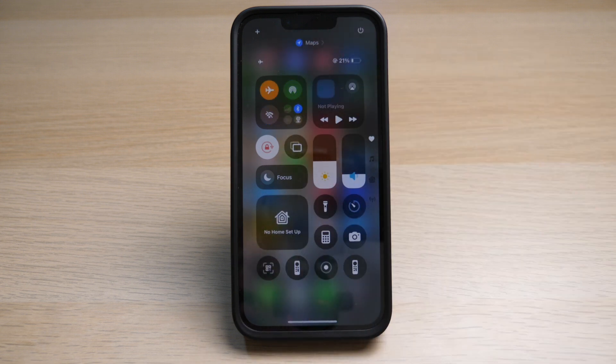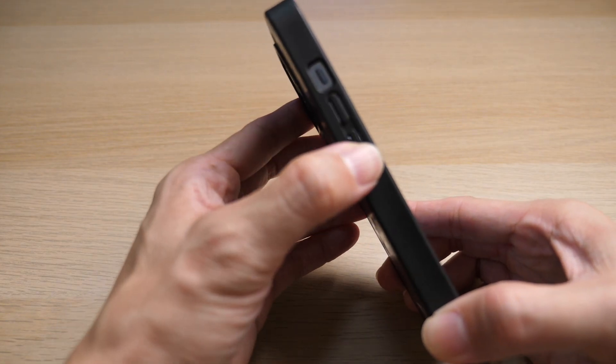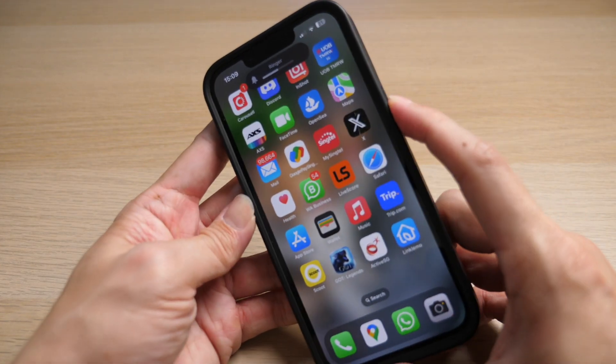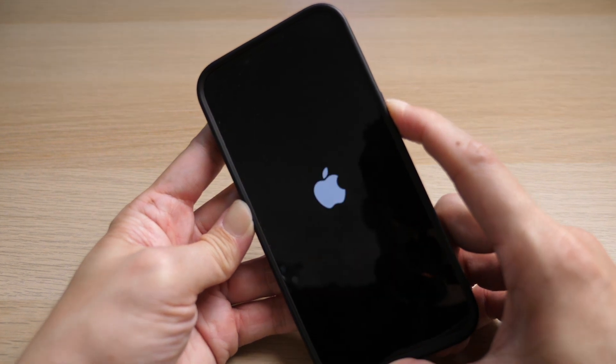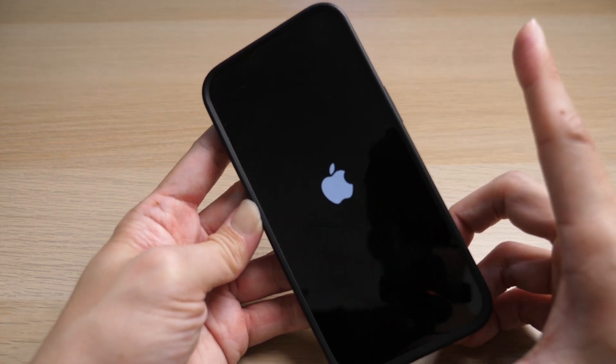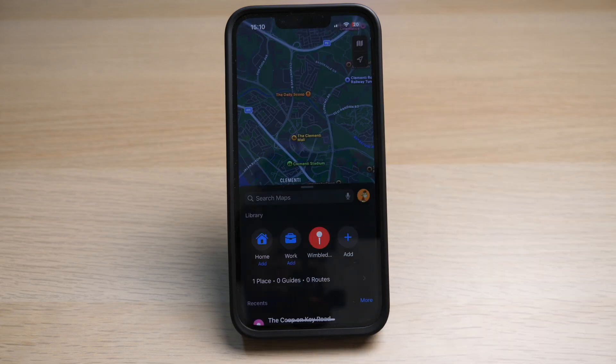Wait for a few seconds and tap on it again to reconnect. If this still does not work, you may have to force reboot your phone. To do this, press the volume up button, the volume down button, and hold on to the power key until the screen goes black. Once the Apple logo comes on, you can release the button. Then go to Apple Maps again to see if the location is accurate and working.